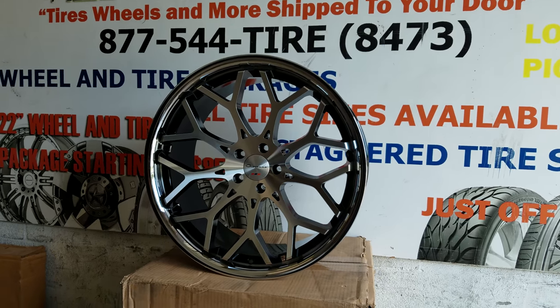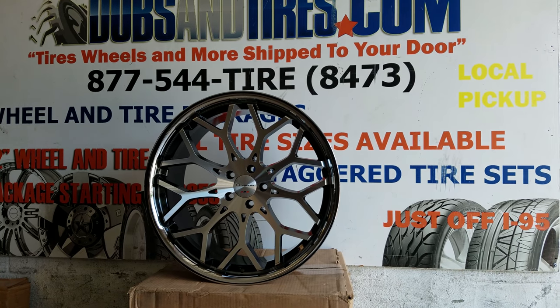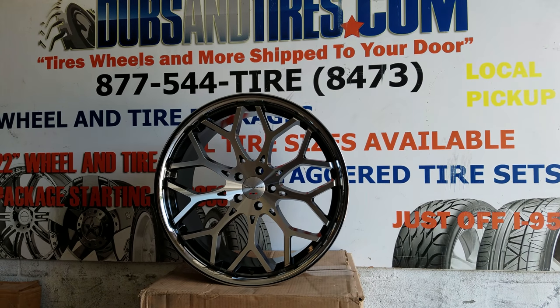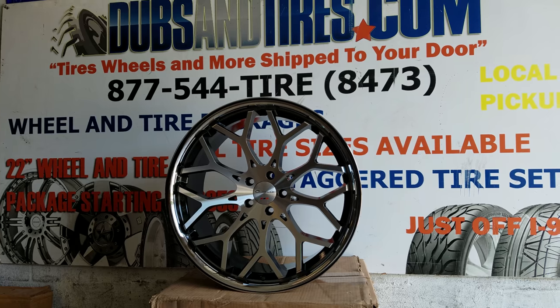This is your boy KB from Doves and Tires TV at DovesandTires.com — tires, wheels, and more shipped to your door. Find us online at DovesandTires.com or call us at 877-544-8473. If you're following us on YouTube, make sure you hit that subscribe button. Check out all the newest wheels and latest cars that we're doing here at Doves and Tires.